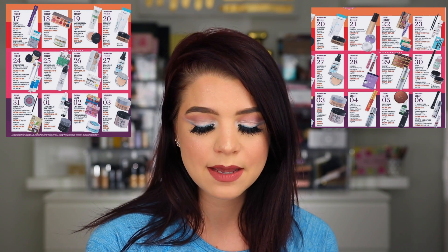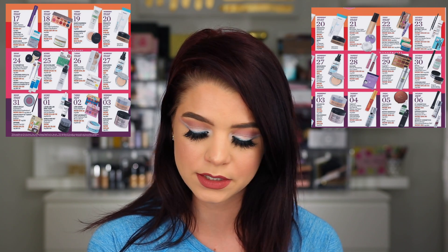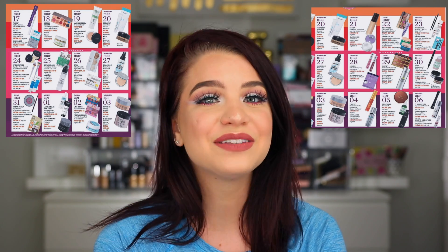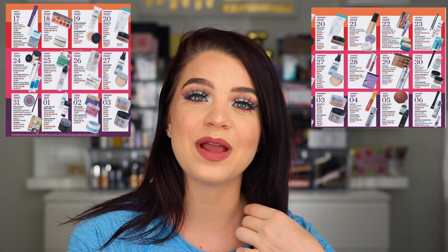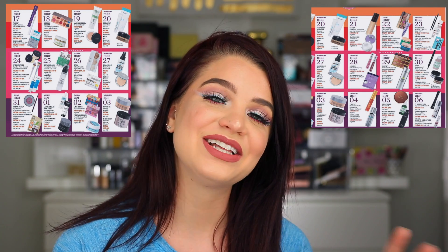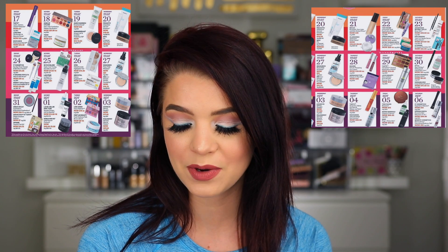April 4th has some of the Tarte lip paints on sale for only $10. April 5th is really exciting — we have some of the Too Faced bronzers on sale for $15 instead of the regular $30. I'm definitely planning on picking up a few of those. The Chocolate Soleil is everyone's favorite, but one of my personal favorites is the Snow Bunny. I recently used mine up so I'm going to definitely repurchase another one.